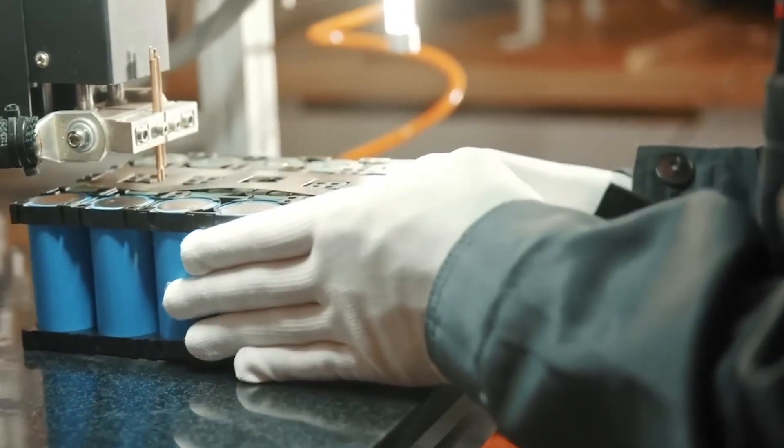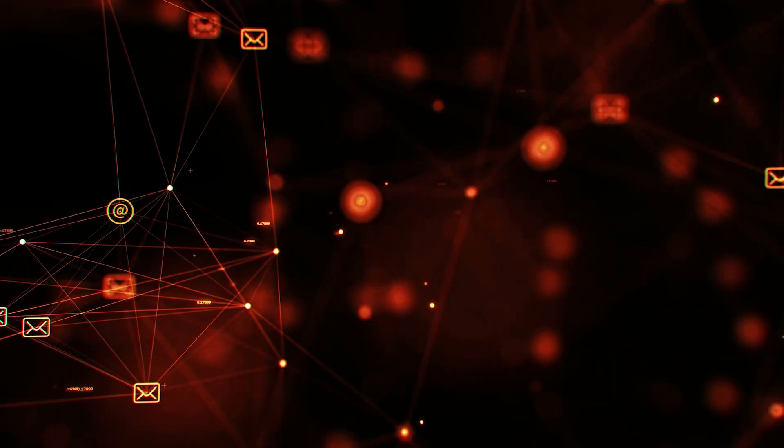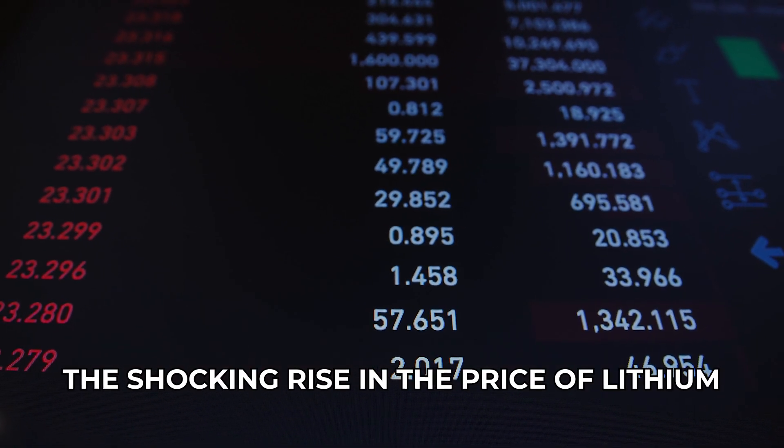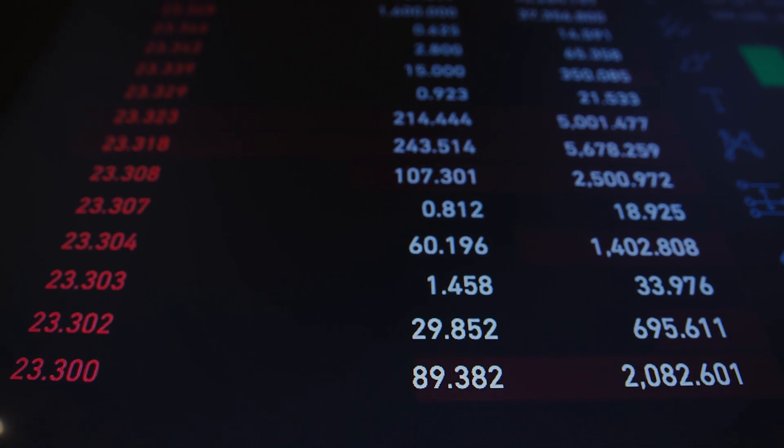As the stakes skyrocket, humanity teeters on the edge of a catastrophic dilemma. Could this new innovation be our salvation or our undoing? Before we dive into this game-changing innovation, let's take a look at the shocking rise in the price of lithium.